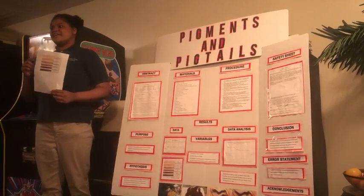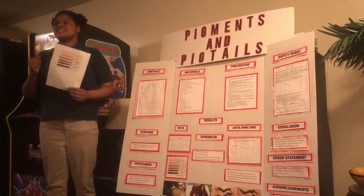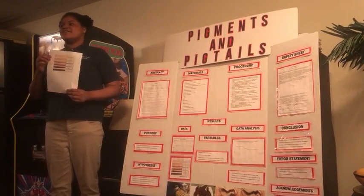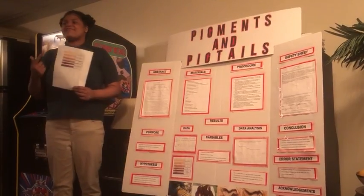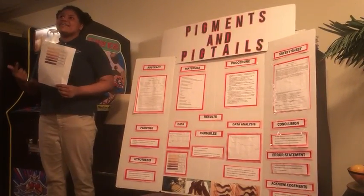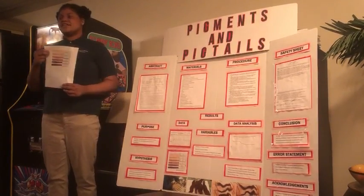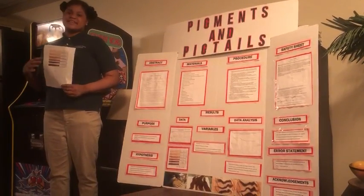I dyed blonde horse hair using permanent Clairol hair dye in the shade red-brown and washed the hair for two weeks using Pantene and Garnier shampoo. I rinsed with 75 degrees Celsius distilled water instead of tap water for less chance of error and more clarity in my results. I repeated this for three trials.